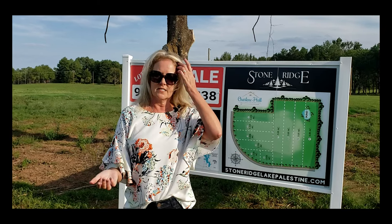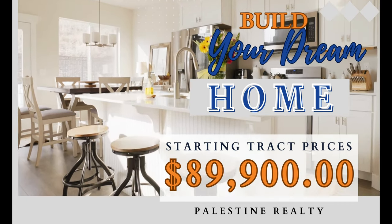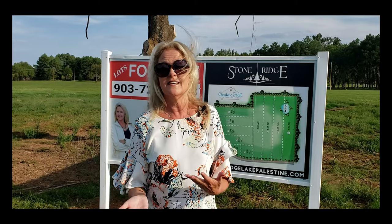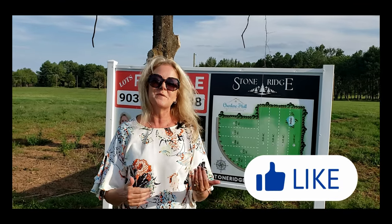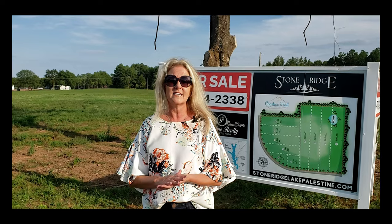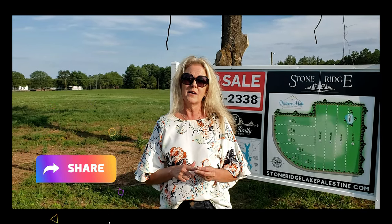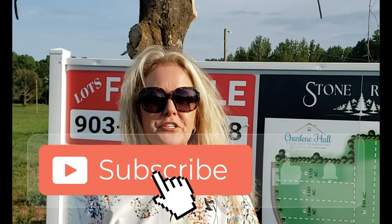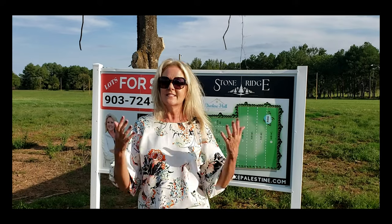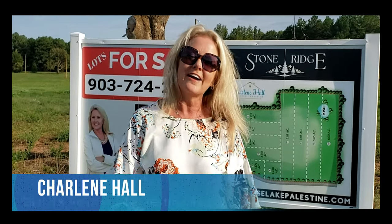All you need to do is come on, purchase your lot, and start to build your dream home. If you have any questions, be sure and message me. There'll be a link down below with some information about it, and tag your friends if you think anyone else might be interested. I would love to talk to you about this new subdivision — it's a really cool opportunity to have a brand new one like this popping up in Anderson County. This is Charlene Hall, your East Texas Realtor. See you next time.